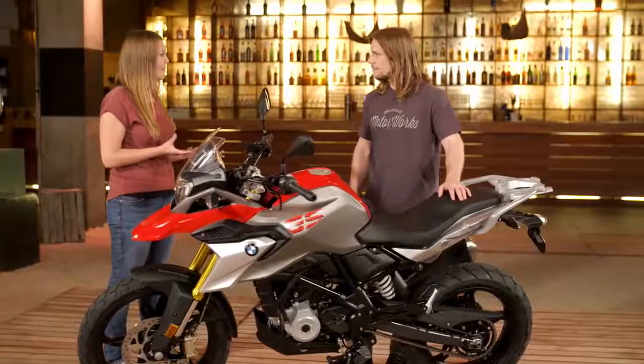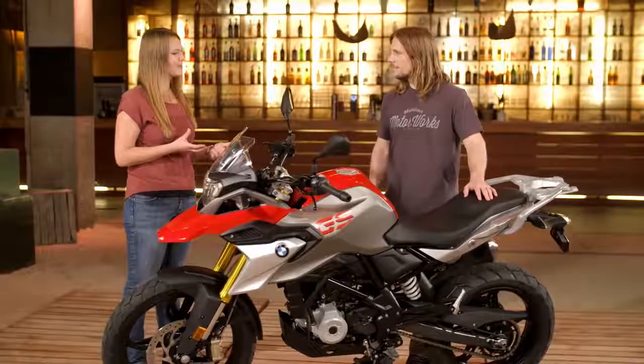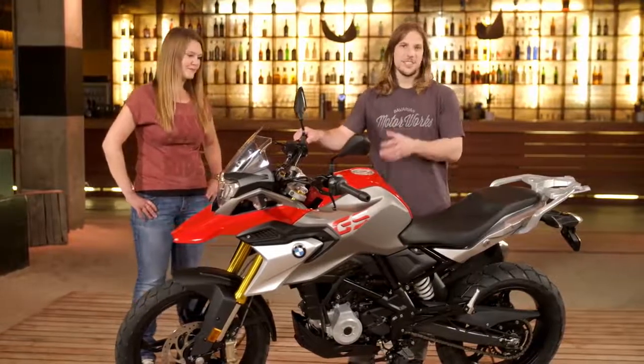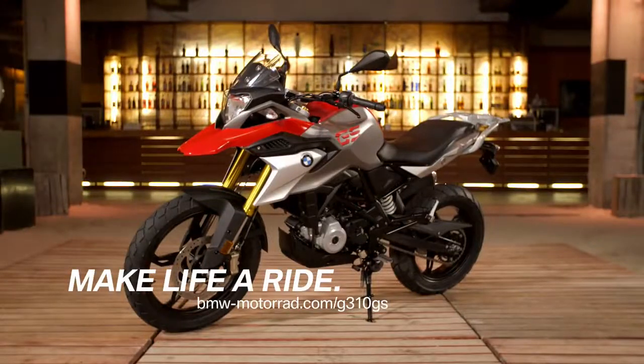If you want to see more about the bike, you can check online on our homepage and find out all the details. The G310 GS, as you'd expect from a GS, is a bike for going a little further afield — getting out of the city into the hills and having your own adventure. I can't wait to take it somewhere.